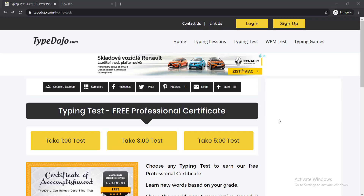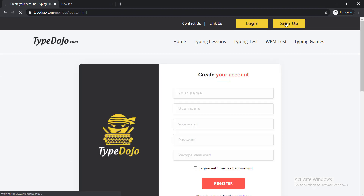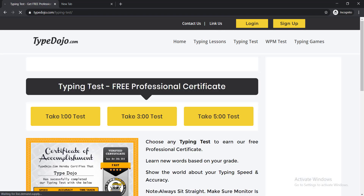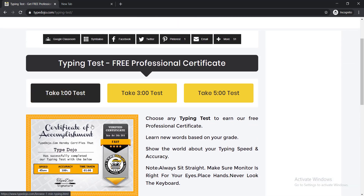Lastly, I'm going to talk about one special website that provides a verified professional certificate — it is typedojo.com. Here you can see Typing Lessons, Typing Test, Words Per Minute Test, and Typing Games. You just need to sign up to create an account, giving your name, username, email, and password, then click Register. After completing the typing test, you will get a professional-looking certificate.